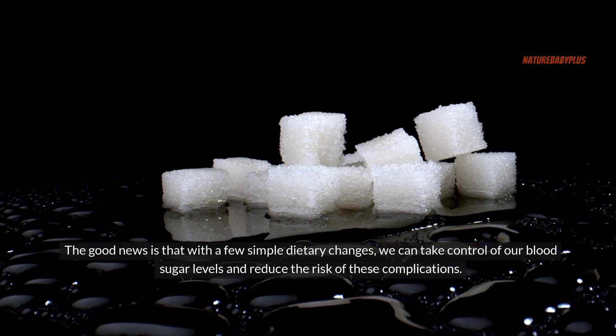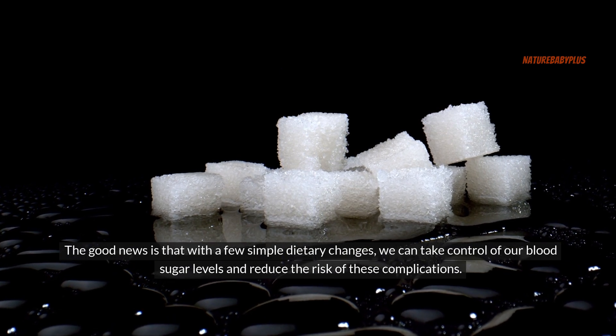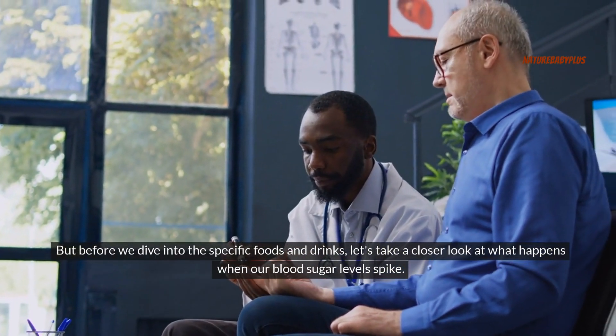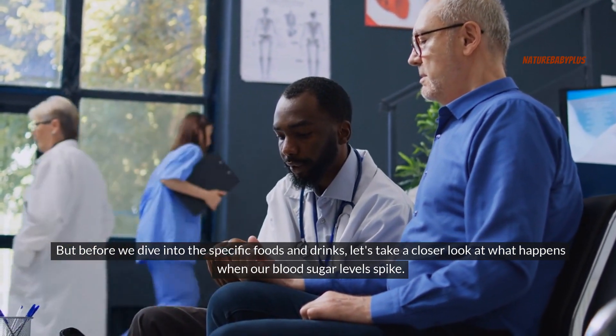The good news is that with a few simple dietary changes, we can take control of our blood sugar levels and reduce the risk of these complications. But before we dive into the specific foods and drinks, let's take a closer look at what happens when our blood sugar levels spike.